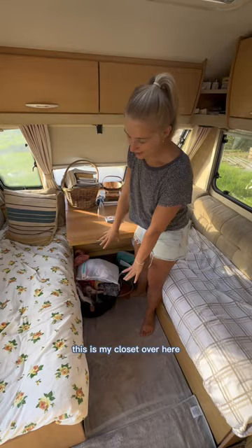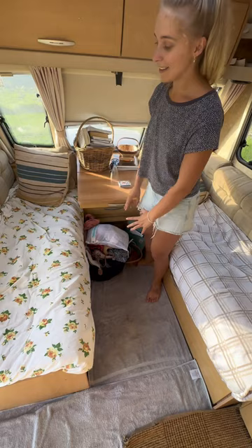This is my closet over here. Keep it gracefully tucked away in this bag most of the time.